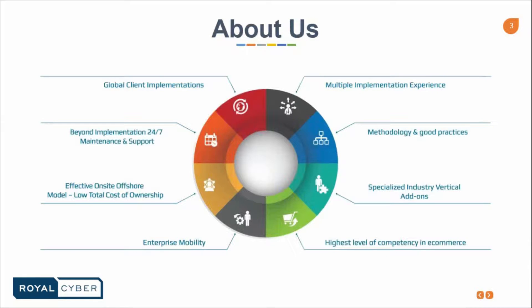Royal Cyber has global client implementations and multiple implementations experience. We have beyond implementations 24-hour support and maintenance for our clients. One of the things that makes Royal Cyber different from any other IT company is our effective on-site offshore model, which is basically a low total cost of ownership. We also have enterprise mobility, methodology, and good practices.